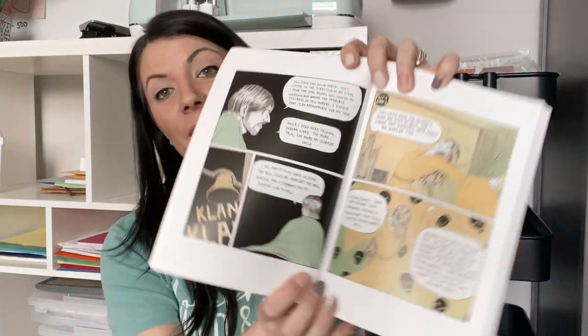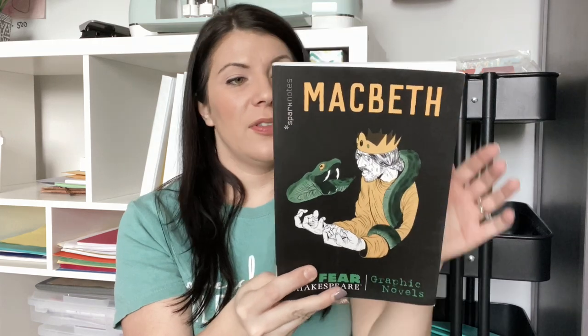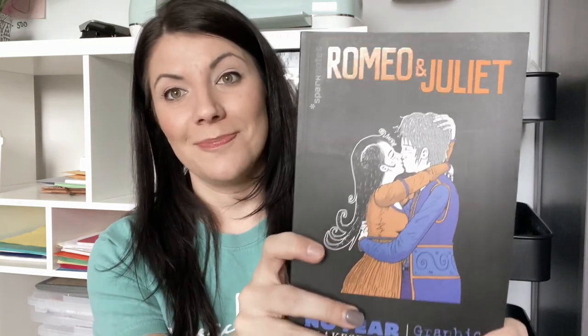In that same line, still the same No Fear Shakespeare brand, I also got graphic novel versions of the plays. These are graphic novels of the actual play. I think this would be a fun way to introduce Shakespeare — I could let my daughters read the graphic novel first and then we could do the full play study together with the other book. I got Macbeth and Romeo and Juliet in graphic novel form.